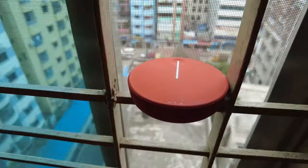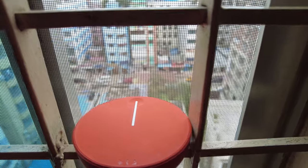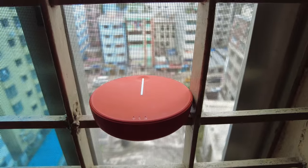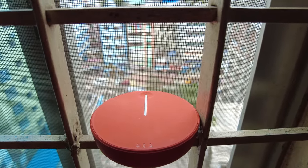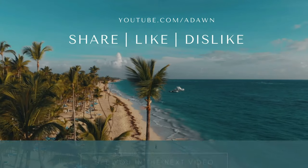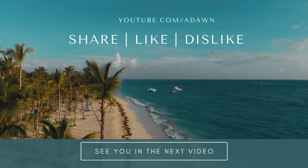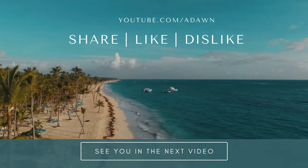So definitely Skyroam works in Dhaka, Bangladesh, and it's giving a good, steady and workable signal. You shouldn't have any problem using Skyroam in Bangladesh. I have Skyroam testing from other parts of the world, which I'll put a link on the screen. I'll see you in the next video. Thank you for watching.